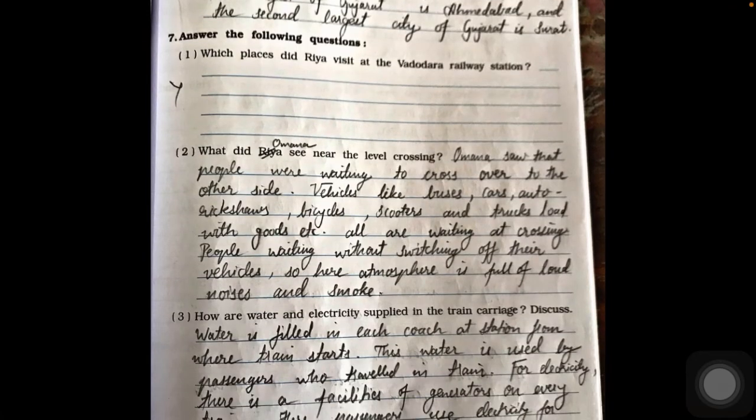Questions seven, eight, and nine are from Ria Jani's journey, so we will not write those. Question ten: which is the largest and second largest city of Gujarat? The largest city of Gujarat is Ahmedabad and the second largest city of Gujarat is Surat.